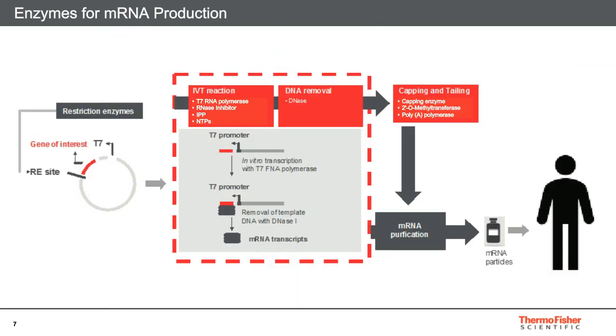Here you can see a simplified manufacturing process of an mRNA vaccine. It starts once a matrix plasmid is cut using our wide selection of restriction enzymes, exposing the T7 promoter and gene of interest. Following this is the in vitro transcription reaction, where the mRNA molecule itself is synthesized. The four main components here are T7 RNA polymerase, RNA inhibitor, inorganic pyrophosphatase, and NTPs. Once these are combined, the mRNA molecule with the target gene is transcribed.